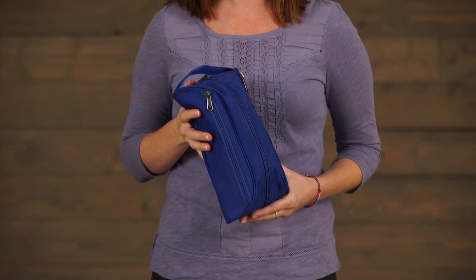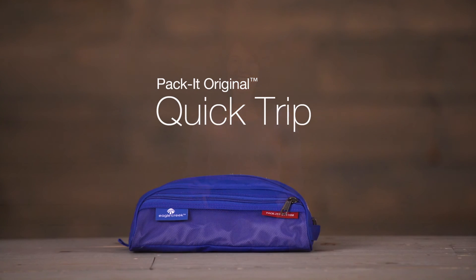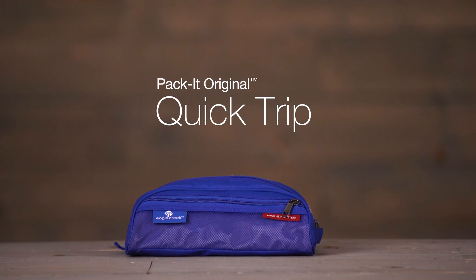The Quick Trip is made using our durable microwave material and it's covered by Eagle Creek's lifetime warranty. Travel organized with Eagle Creek.